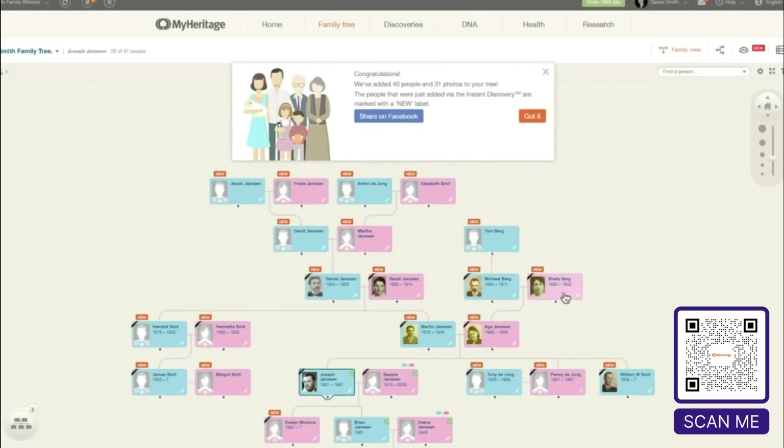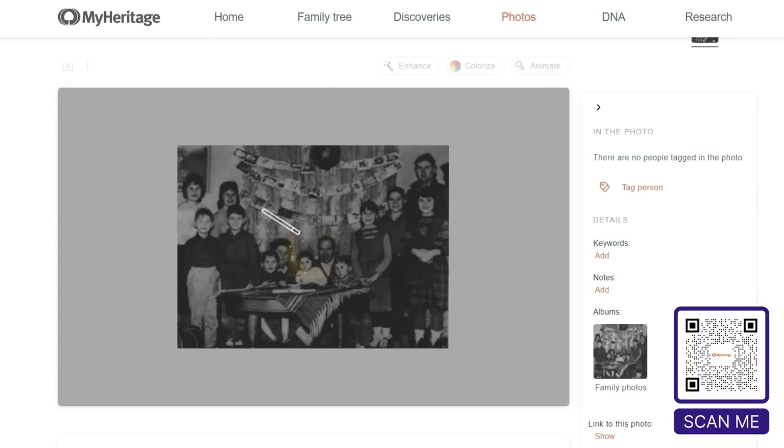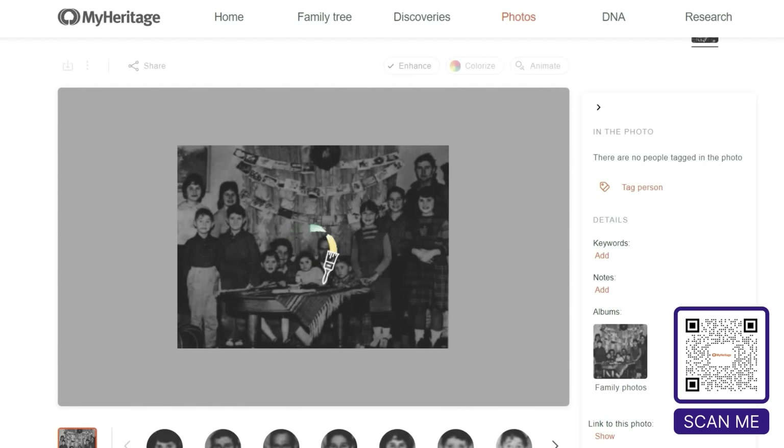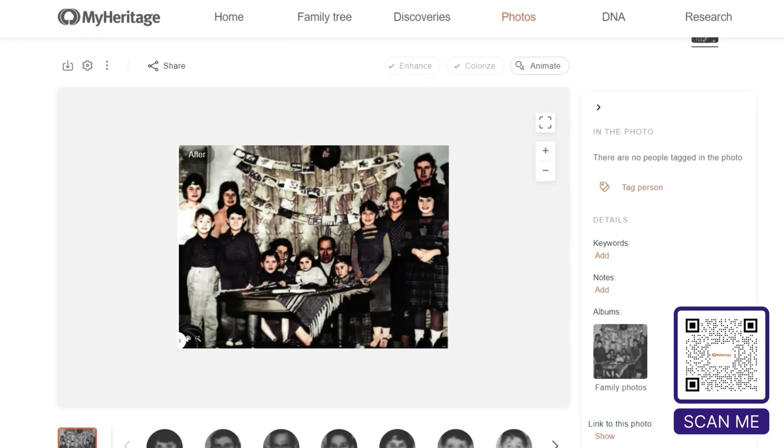It can also add photos to your family tree. If you have photos you want to add, they have great AI technology that helps repair, enhance, colorize, and even animate pictures. This is a photo of my dad's family — just look at how easy it is to clean up and add some color.